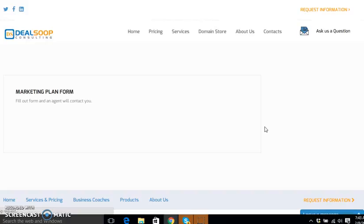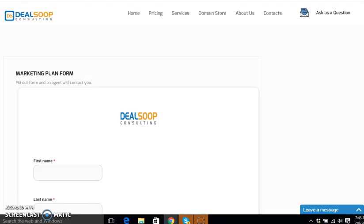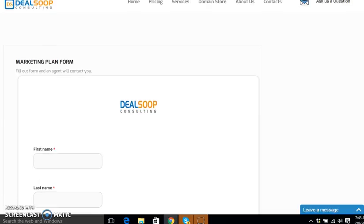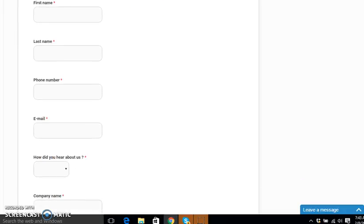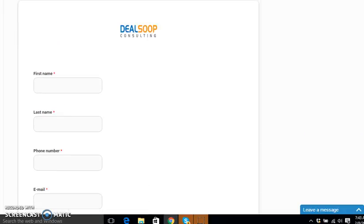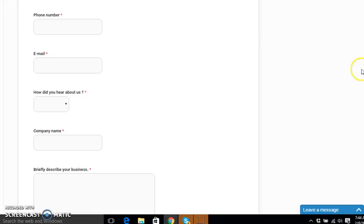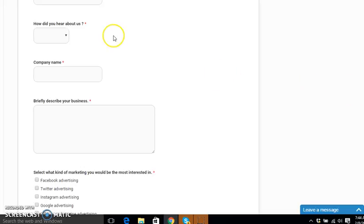You will go to Marketing Plan and say to yourself, 'I want to get marketing, so I'm going to go to Request a Quote.' Keep in mind we always want to go according to your budget — we want to make sure everyone is able to get our service and that we're as flexible as possible. So you will fill out the form: your first name, last name, phone number, email, how did you hear about us, and your company name.